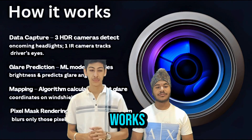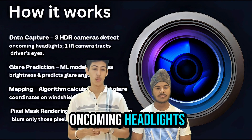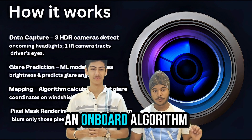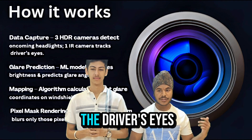Here's how it works. Three HDR cameras outside the car detect and track oncoming headlights, while an IR camera inside monitors the driver's eyes in real-time. An onboard algorithm instantly calculates where those light rays would hit the driver's eyes.